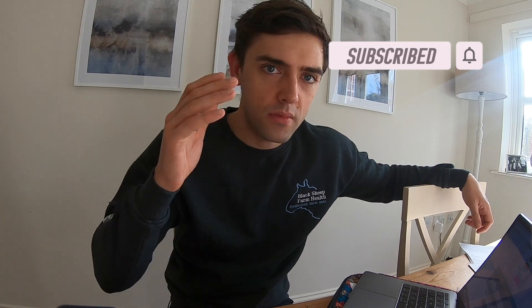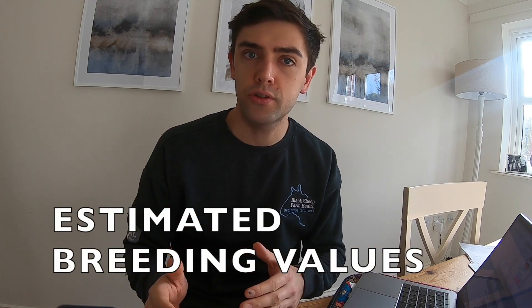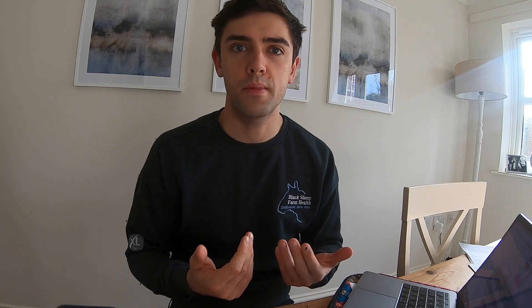So what are they? EBVs stands for estimated breeding values. If you're from North America you might be familiar with EPDs, which is expected progeny differences. They're more or less the same thing. They're an increasingly used tool to develop beef herds, as well as dairy and sheep flocks.